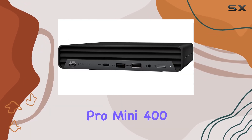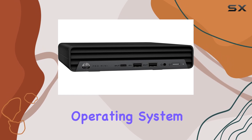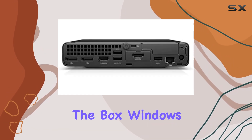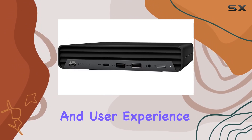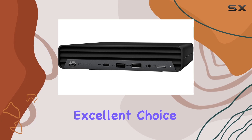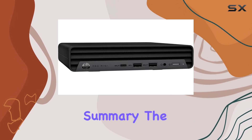Pre-installed with Windows 11 Pro, the HP Pro Mini 400G9 provides a modern, secure, and user-friendly operating system right out of the box. Windows 11's enhanced features and intuitive interface further enhance productivity and user experience, making it an excellent choice for professionals who need a reliable and efficient computing environment.